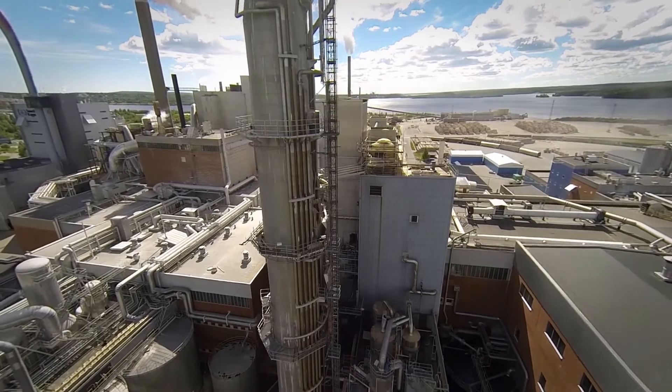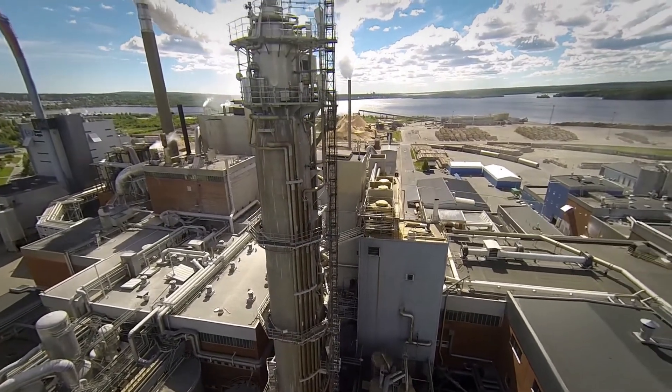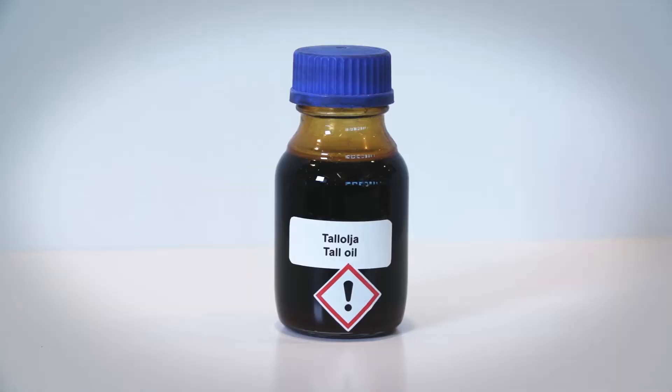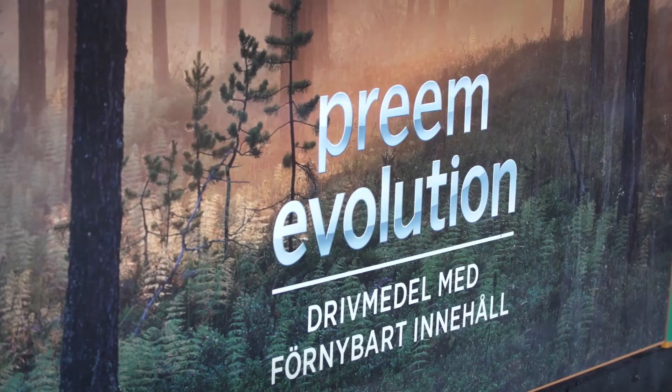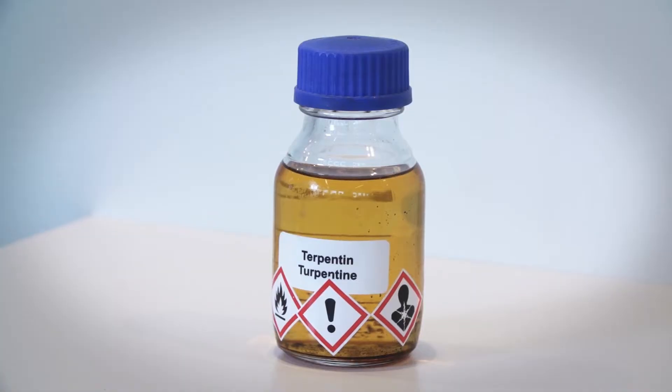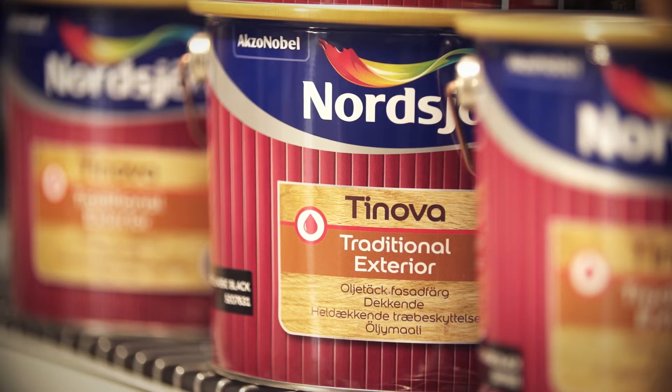Two by-products are extracted in connection with the cooking process and the liquor cycle: tall oil, which is used to produce biodiesel among other things, and crude turpentine, which is used to produce paint among other things.